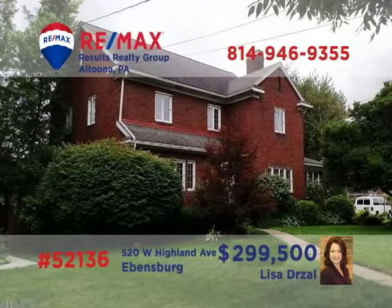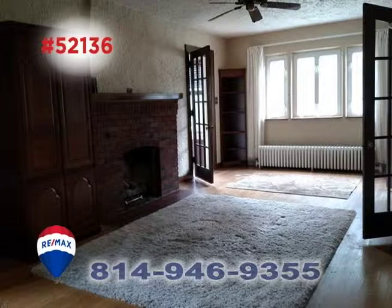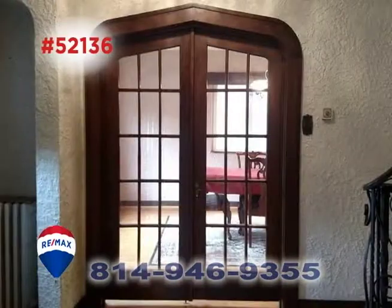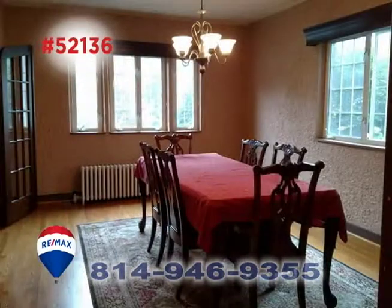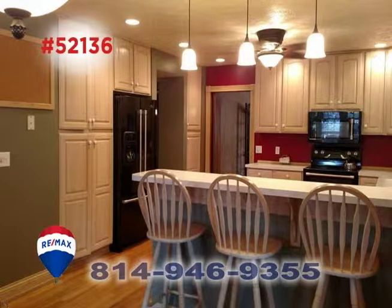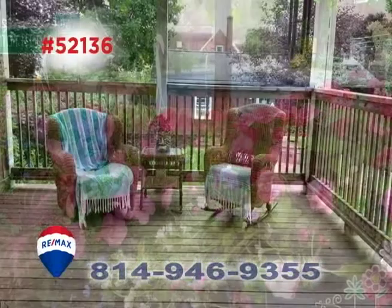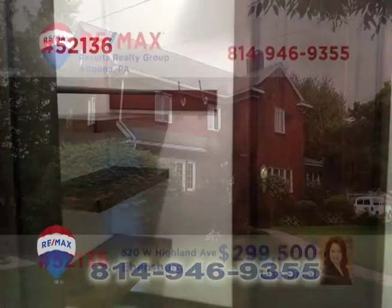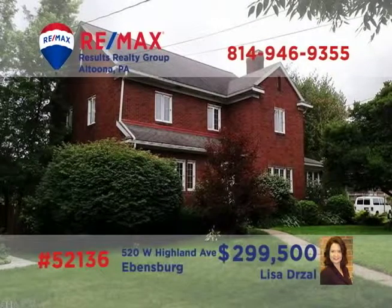Lisa Drossel invites you to see the elegant charms of this Evansburg home. The sunny living room offers a gas fireplace, while the family room features a bay window and a second fireplace. Pass through exquisite French doors to enjoy the formal dining room. Other features include a well-appointed kitchen with breakfast bar, an in-ground pool, a covered deck, sunroom, and four bedrooms, including a master with a walk-in closet. See it all with Lisa right away.